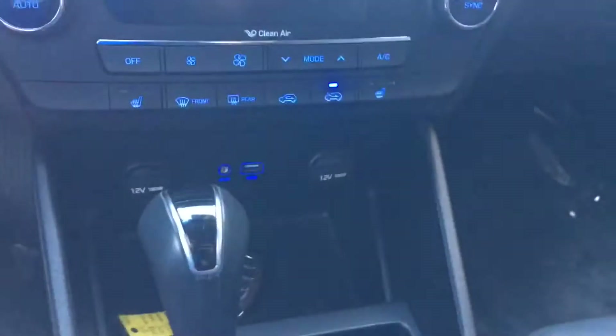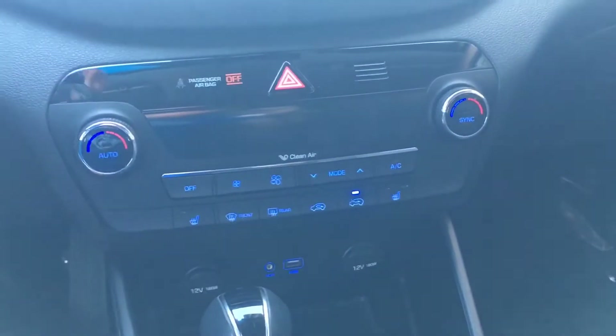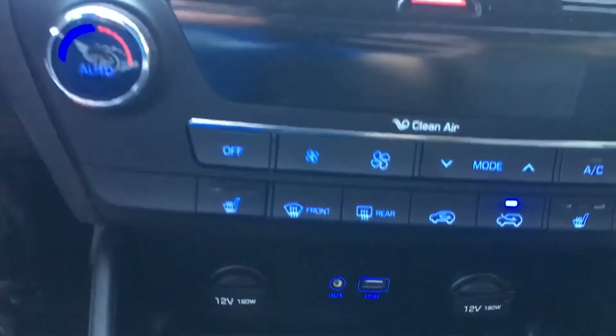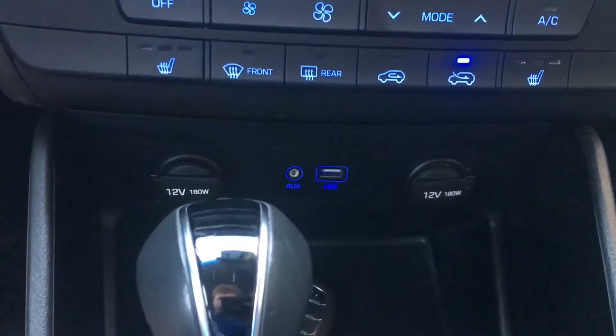Another awesome feature is the dual zone climate controls, so that the passenger seat and driver seats can both have their own customized temperature and AC. Down here we have an aux port, USB, and 12 volts.